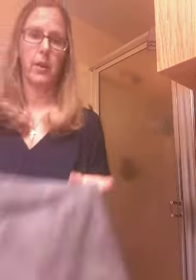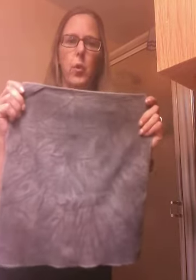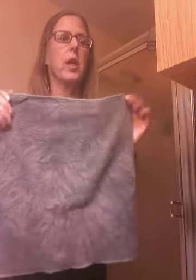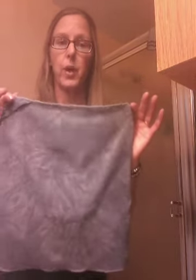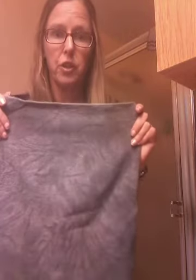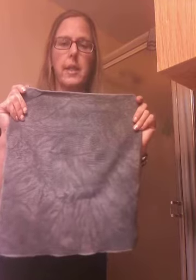I want to start with our Envirocloth. Our Envirocloth is our microfiber with silver woven in it. Our Envirocloth really is — E is for everything. You can clean everything. I clean my toilets, my kitchen, my mirrors — everything with this. Carpets, even stained carpets. There's so much you can do with this cloth.